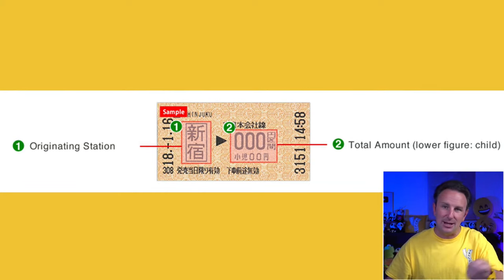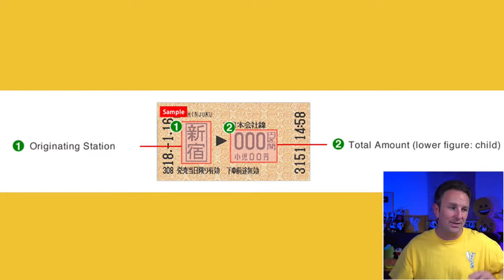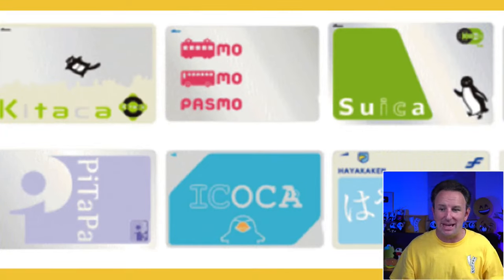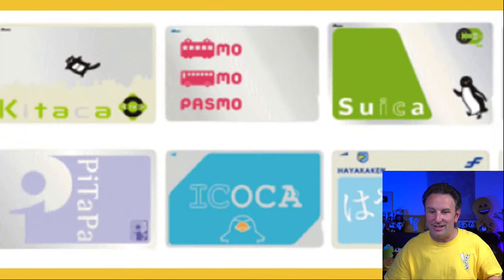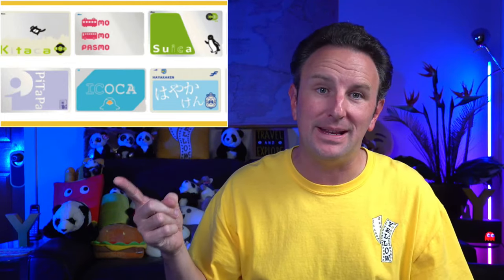If you're riding unreserved trains without a seat reservation, buying individual tickets every time is hard because you have to look at a map and figure out the distance and cost. Instead, just get one of these IC cards. If you've been studying up on Japan, you might have heard of cards called Suica, Pasmo, Icoca, Kitaca, or Pitapa — these are all different rechargeable IC cards sold in Japan by different regions. You tap them to go in, tap them to go out.